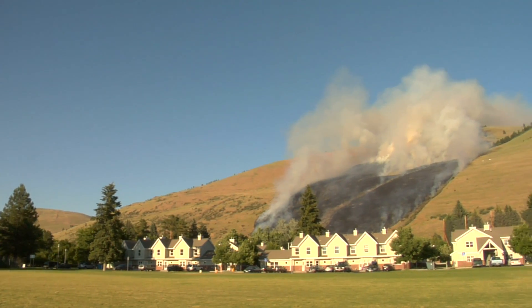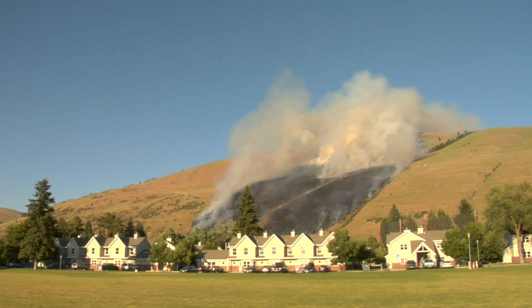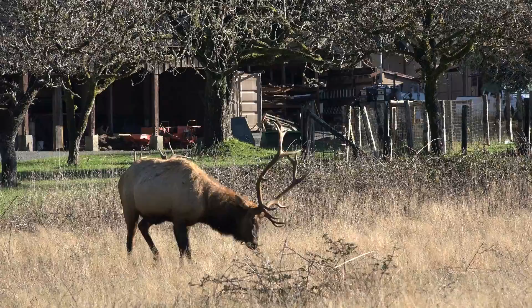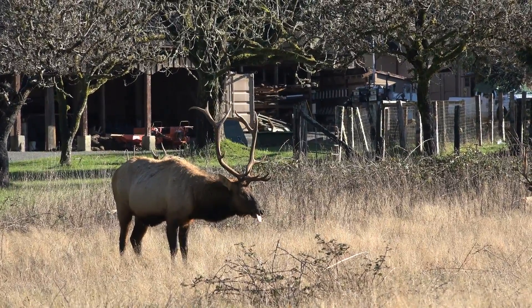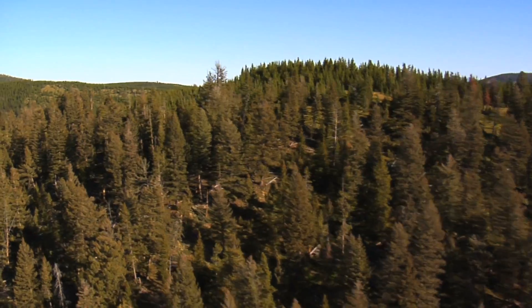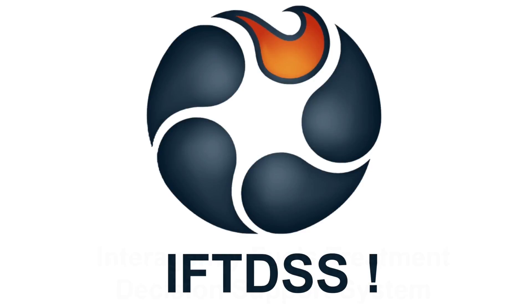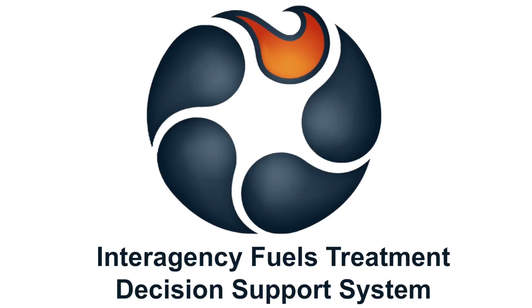If you're a wildland fire manager, planner, or specialist tasked with planning and performing operations to conserve and protect valued resources such as wildlife, recreation, timber, and archaeological sites, you'll want to know about IFTDSS, the Interagency Fuels Treatment Decision Support System.